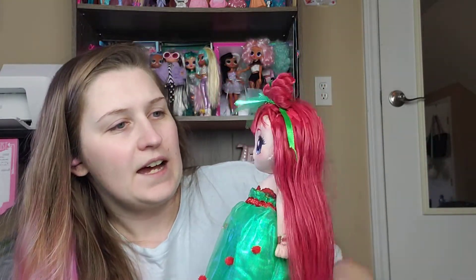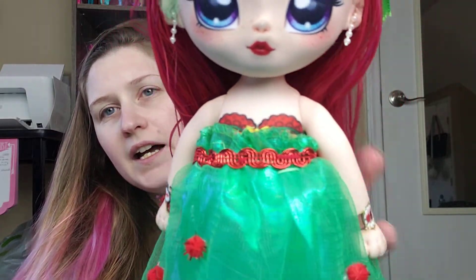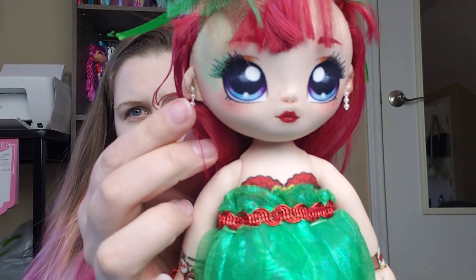And then I had a string of these really tiny pearl beads. I cut a piece of four for each and then I just put a stitch in between two of the beads on top of her ear there to give her some earrings.